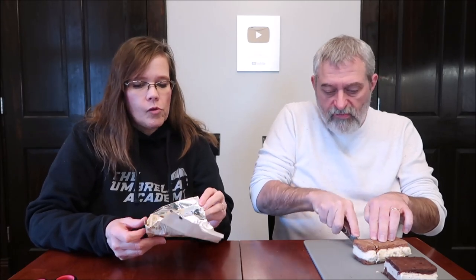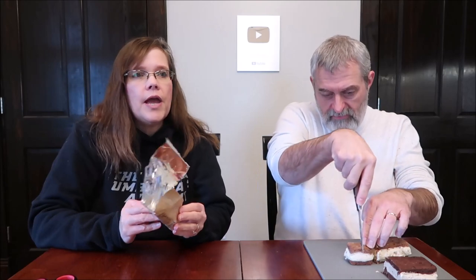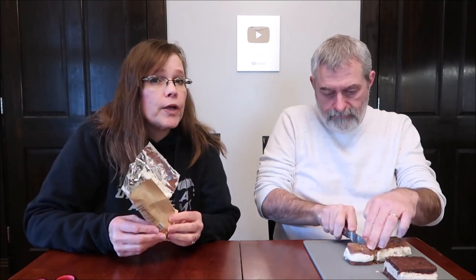It is a little strong, like a black coffee though — not old coffee, but black. It's not an overly sweet dessert.